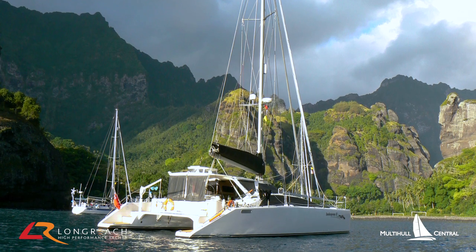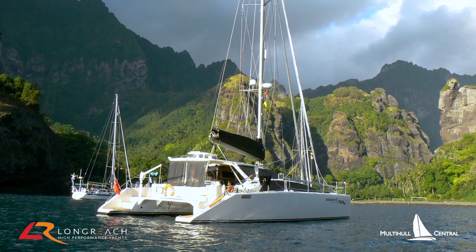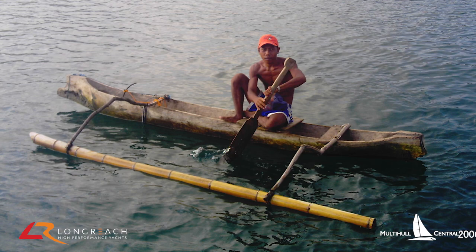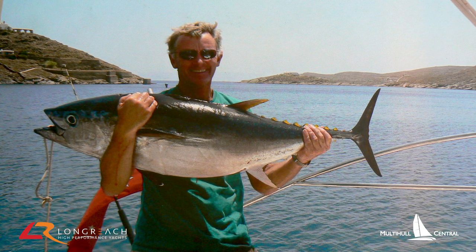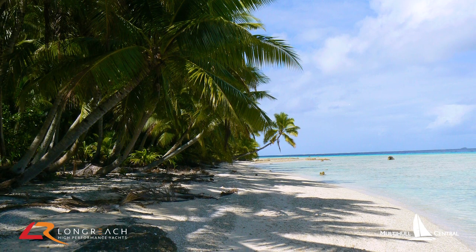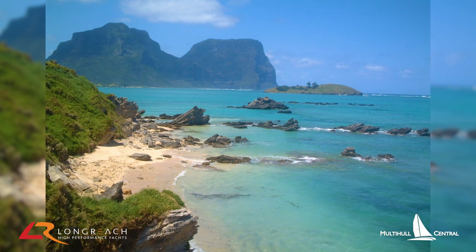We've done quite a bit of sailing as well, and back in 2006 we went around the world in the Lightwave 45. We started off the east coast and then went to Indonesia, Malaysia, Thailand, Sri Lanka, up to the Red Sea, across to the Med. We spent a couple of seasons in the Med and then across the Atlantic to the Caribbean. We spent a couple of seasons there as well, and then went through the Panama and across the Pacific and home — just myself and my wife.